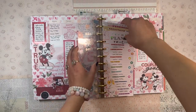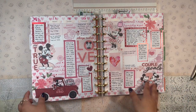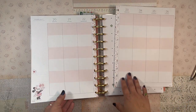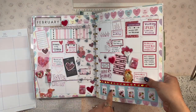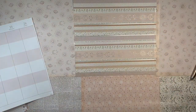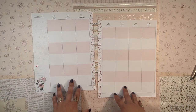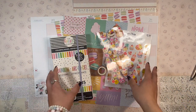Let me pull these out so you can see how it looks. I actually really like how this one turned out — I was really happy with it. Now we're going to set up this week. I'm going to pull the pages off the discs because I have a bunch of puffy stickers on the monthly and it's kind of hard to write and work on them when they're on the disc, so I'll take the planner away and pull the pages out.